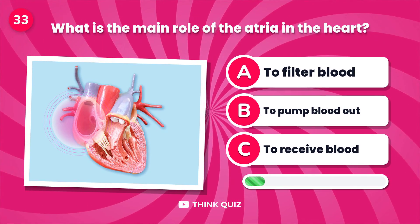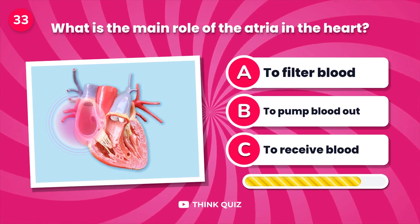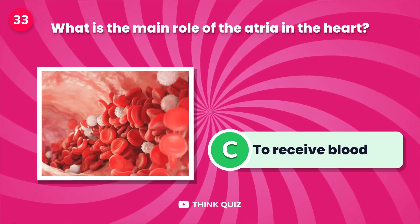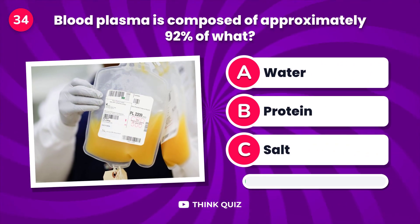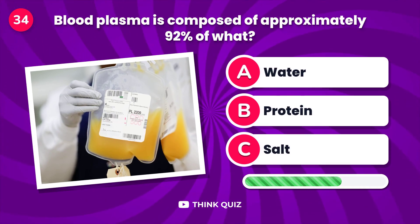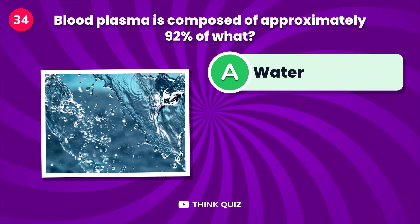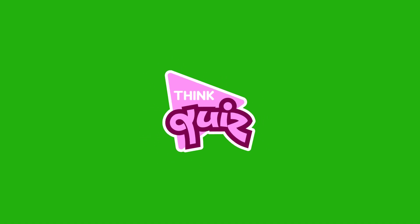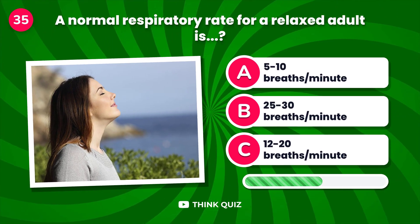What is the main role of the atria in the heart? Blood plasma is composed of approximately 92% of what?